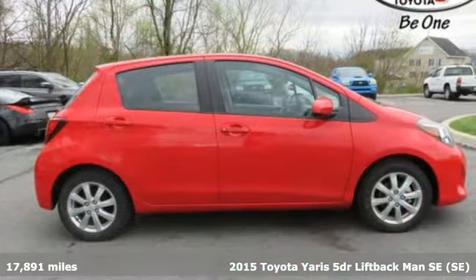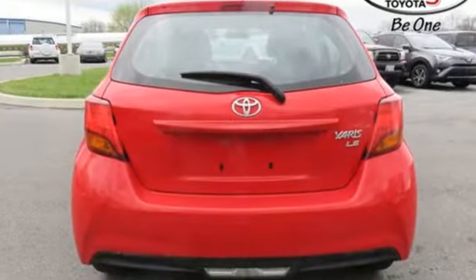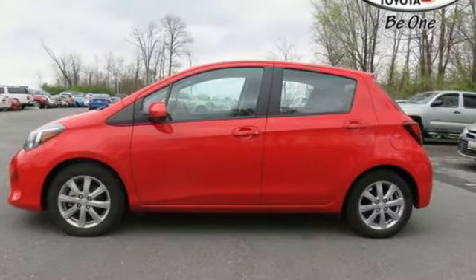The liftgate opens wide for easy loading of all your stuff. The Star Safety System keeps you protected with nine standard airbags, enhanced vehicle stability control, and SmartStop technology.